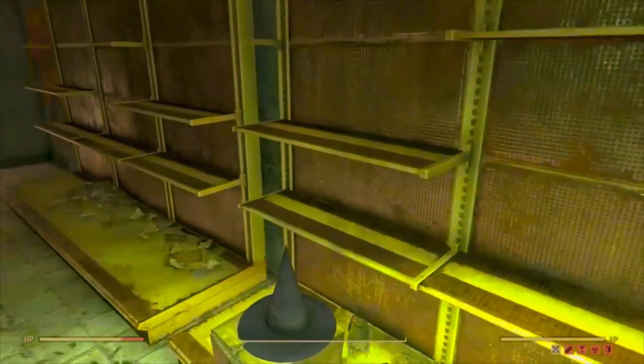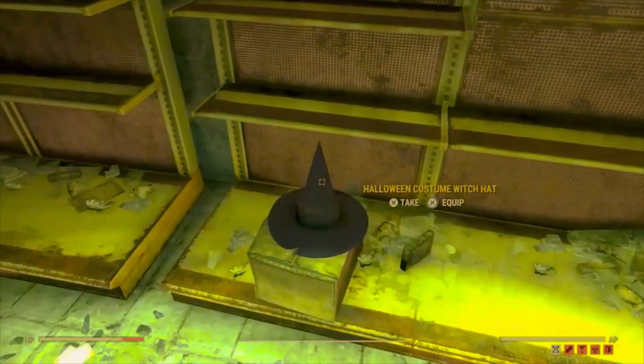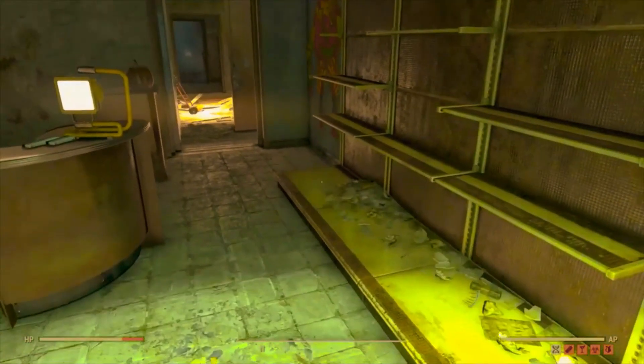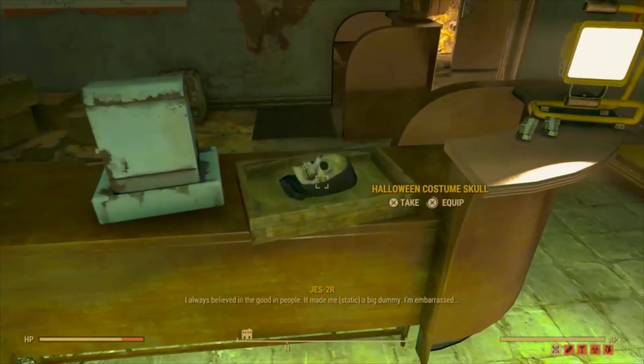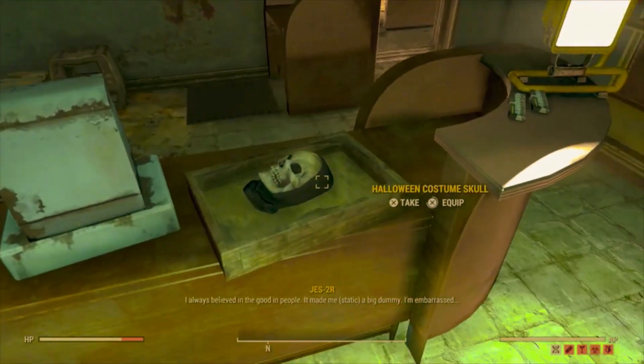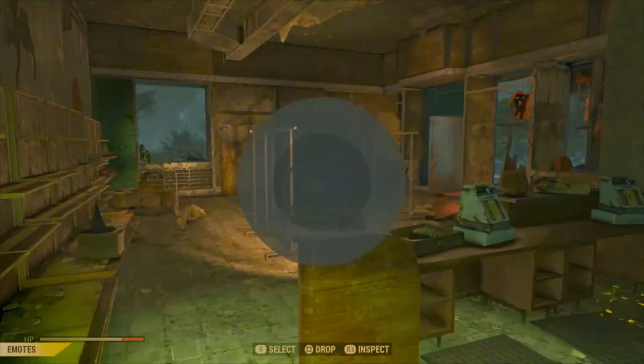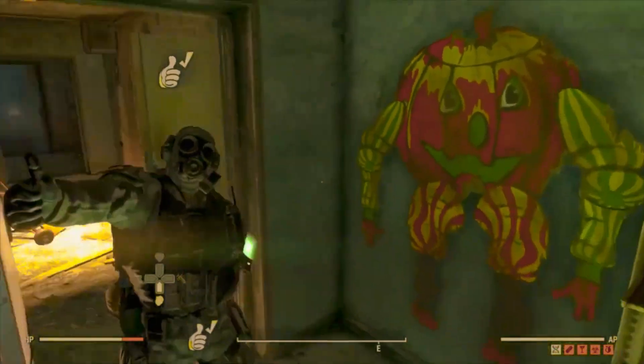So now we have got two complete outfits — the clown and the skeleton — and we've got the witch's hat. Now the problem I have had: have you been able to spawn in the witch's outfit? Because apparently it's not on the map for you to pick up.